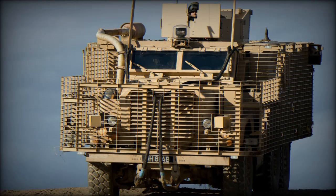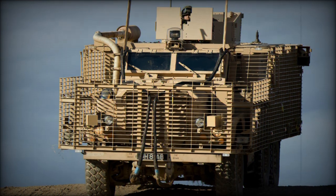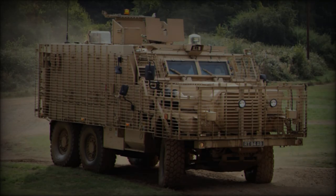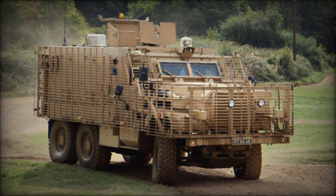The DVD 2024 show, short for Defense, Vehicles and Developments 2024, is an annual highlight in the automotive industry, bringing together key players, off-road vehicle enthusiasts and industry professionals.